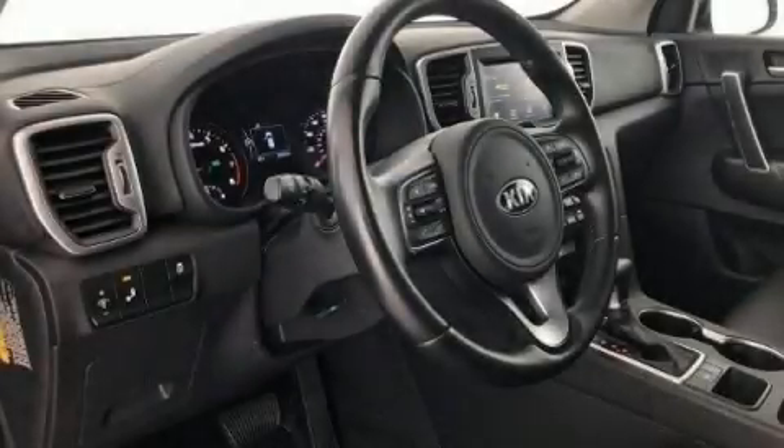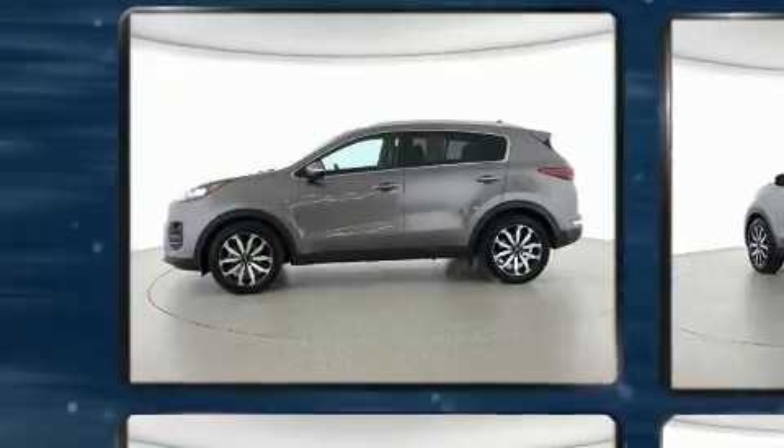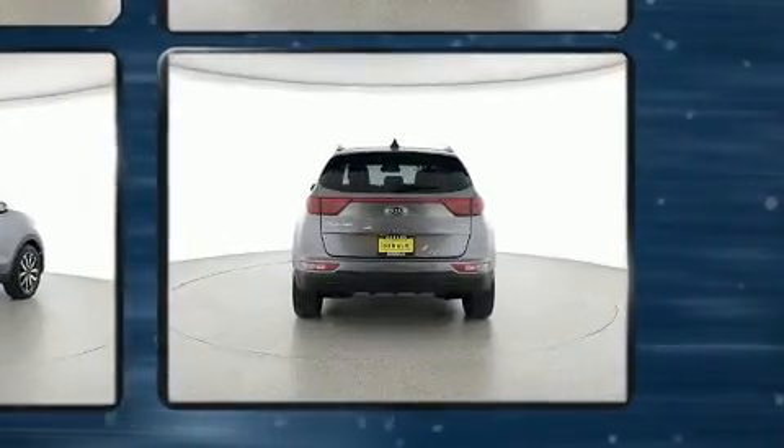Load your family into the 2017 Kia Sportage with fewer than 35,000 miles on the odometer. This four-door sport utility vehicle prioritizes comfort, safety, and convenience. It features a front-wheel drive platform, an automatic transmission, and a 2.4-liter four-cylinder engine.